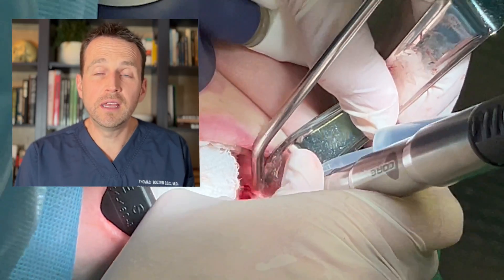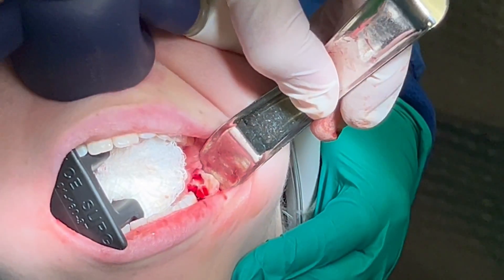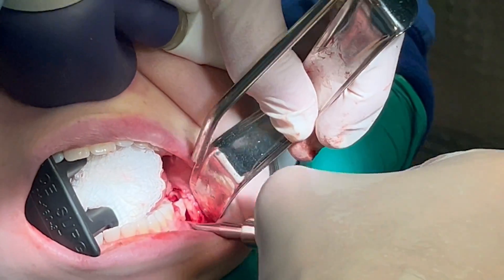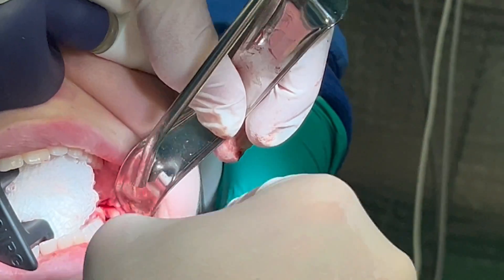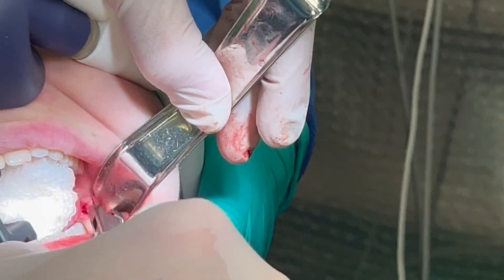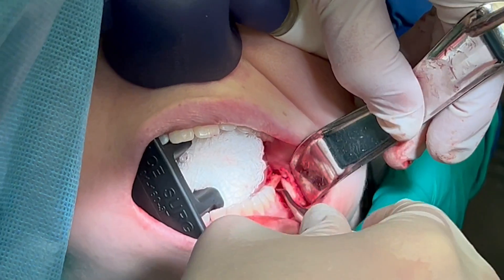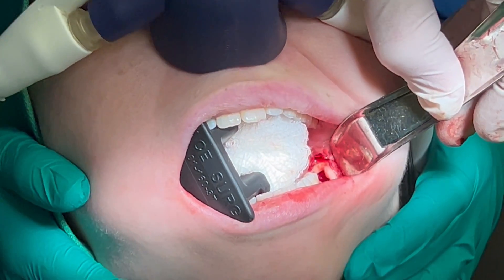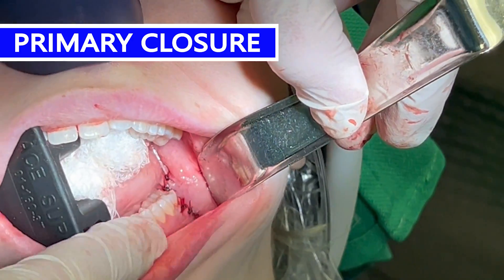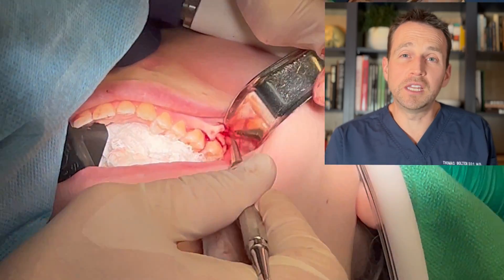I sectioned tooth number 17 and it comes out in three segments. These top left teeth are also difficult because one of them is located immediately towards the palate.